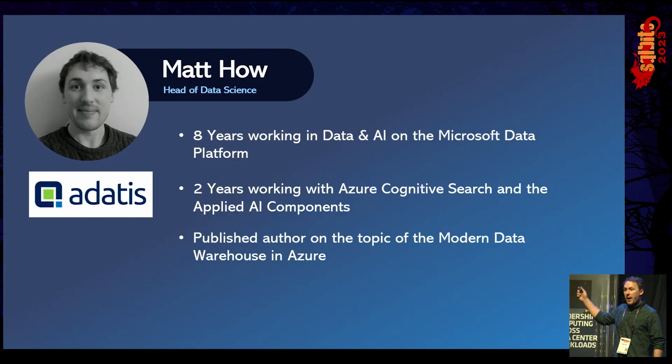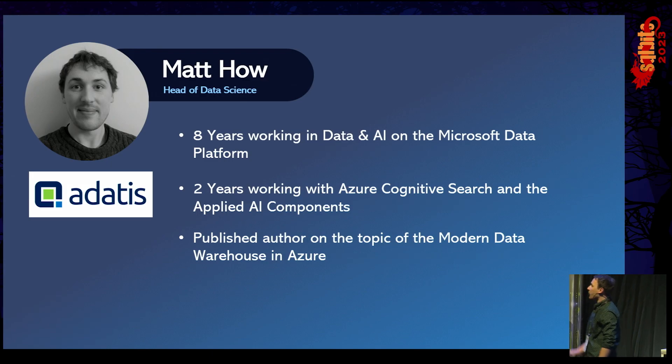A little bit about me. My name is Matt. I'm the head of data science for a consultancy called Adatis. I've been working for about eight years on Microsoft's data and Azure AI platform. Two years of that I've been working with Azure Cognitive Search and some of the applied AI components around that. I've also published a book on modern data warehouse in Azure, although it's slightly out of date now.